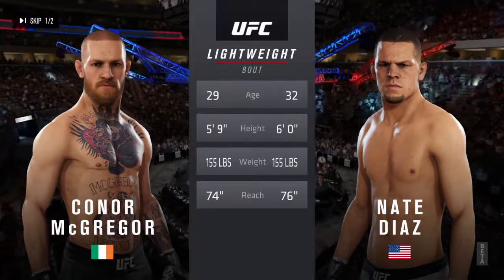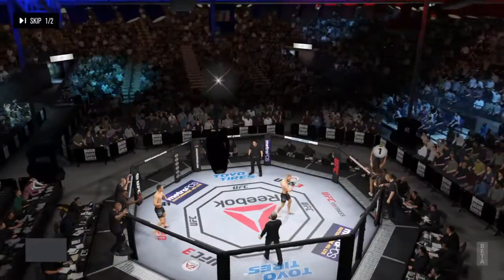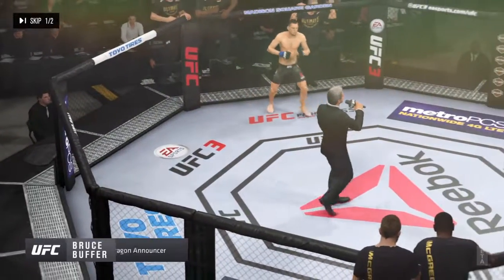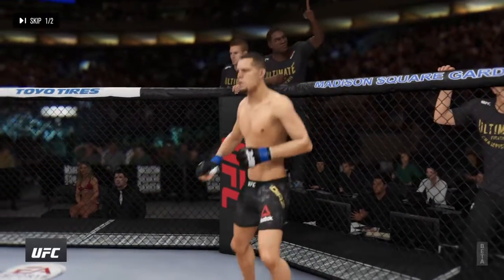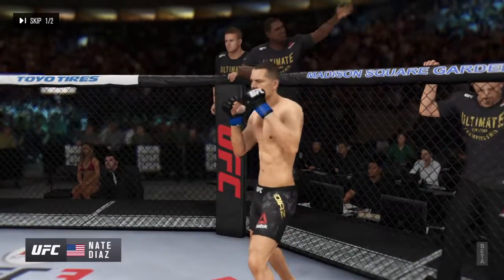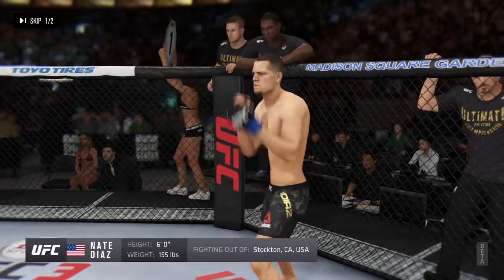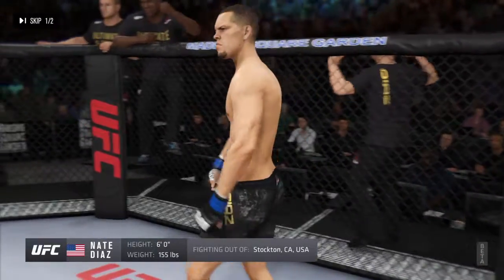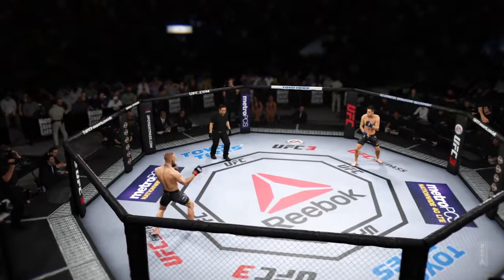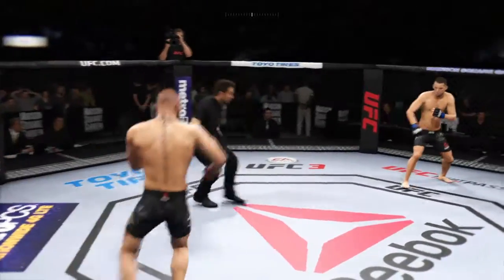He will have a two inch reach advantage here is Bruce Buffer. Ladies and gentlemen, this fight is three rounds in the UFC lightweight division. Introducing first, fighting out of the blue corner, a jiu-jitsu fighter holding a professional record of 20 wins and 11 losses, 5'8" tall, weighing in at 155 pounds, fighting out of Stockton, California. Match up of southpaws here.